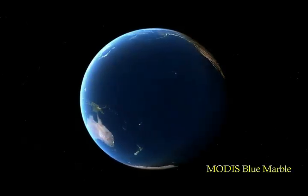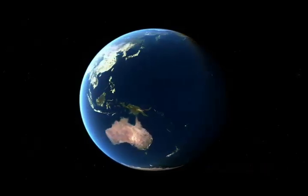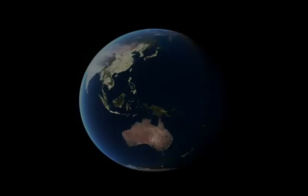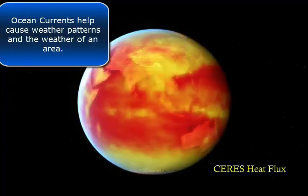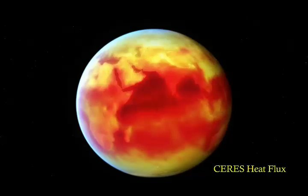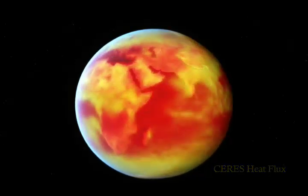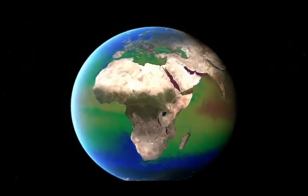Most of Earth's water is stored in the ocean, a driving force for weather and climate. The Earth's surface is warmed unevenly by the sun. Heat, a form of energy, helps drive ocean and atmospheric circulation.